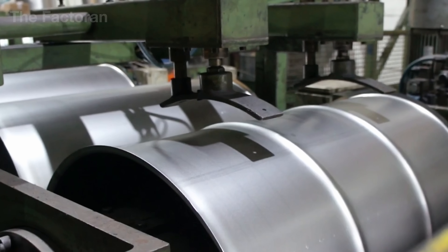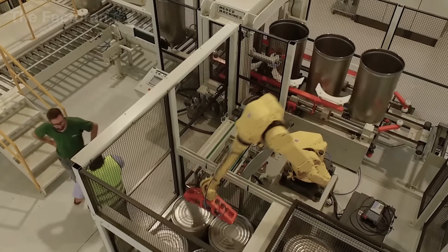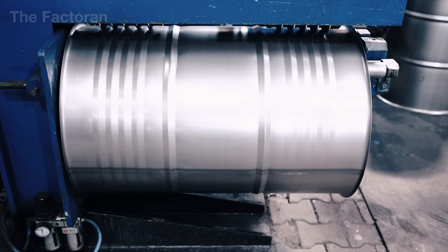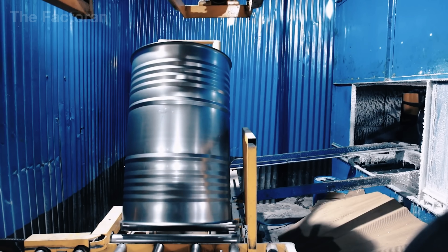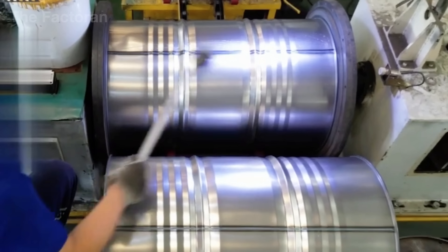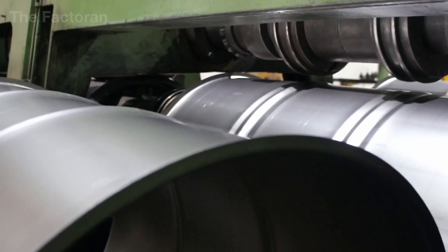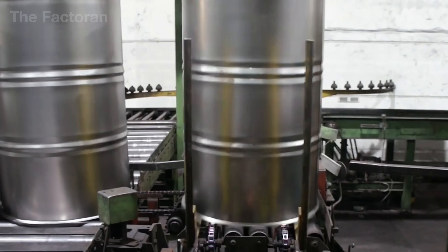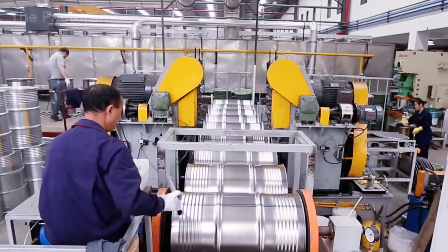Throughout this entire operation, the drum body is held in a perfectly stable position to ensure that each rib maintains uniform depth and consistent spacing around the full circumference. The raised rib structure not only makes the steel drum stronger, but also allows the drum to roll more easily across floor surfaces, improves grip when moved by hand or with lifting equipment, and helps operators maintain better control. Because rib formation directly affects durability, safety, and long-term usability, this step is regarded as one of the most important stages in the entire manufacturing process.